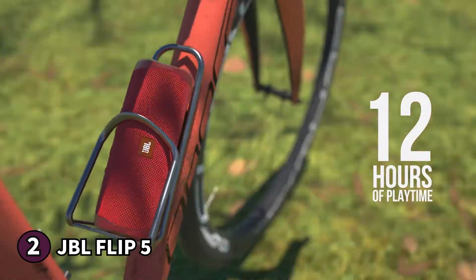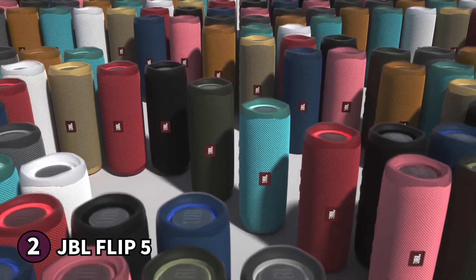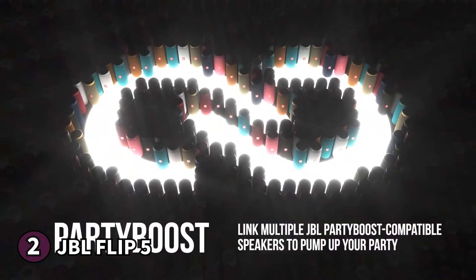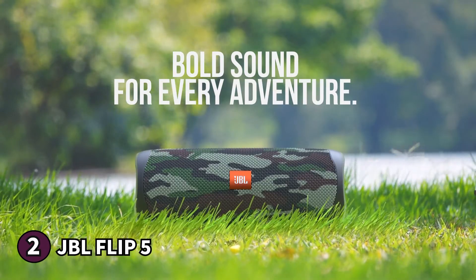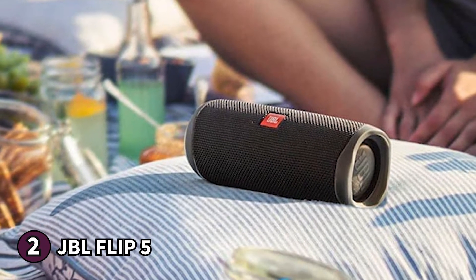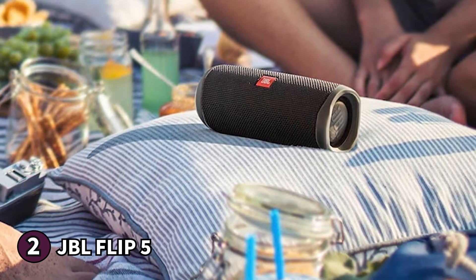The controls are simple. You'll find the power and Bluetooth buttons together next to the charging port, and the volume and track-skip controls are on one side of the speaker. Note that you can skip songs forward but you cannot go back using the speaker controls. If you're in the market for a reliable Bluetooth speaker, the JBL Flip 5 is a fantastic option.